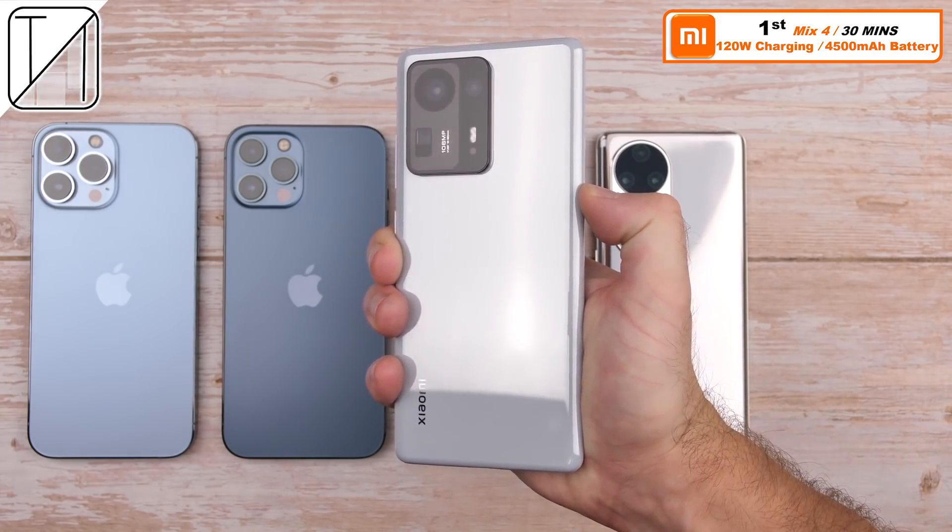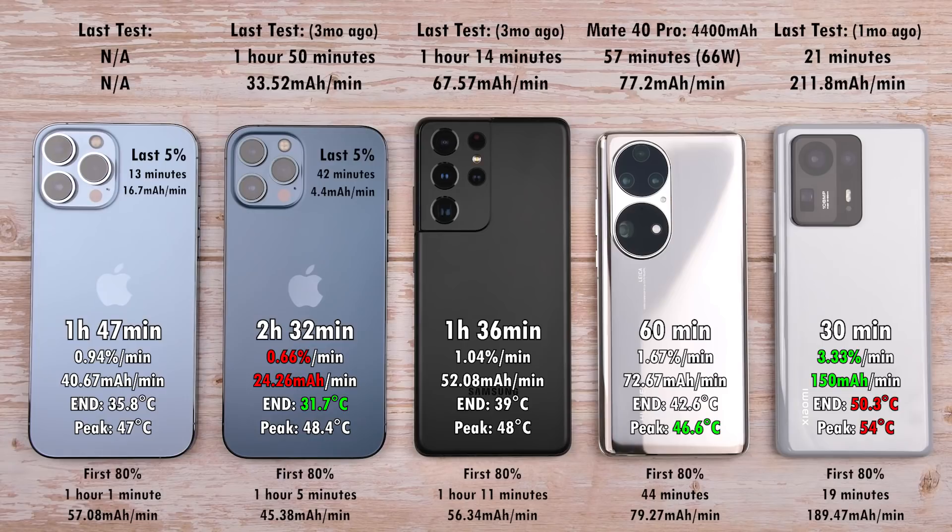I have done the same test and gotten 21 minutes for the Mix 4. Comparing these devices to their previous charge tests on my channel: the 12 Pro Max did it in an hour and 50 minutes last time — three months ago — which is a lot better than the two hours and 32 minutes today. In that same test against the Xperia 1 Mark III, the S21 Ultra did it in an hour and 14 minutes. Since I haven't charged the P50 Pro on my channel yet, comparing it to the Huawei Mate 40 Pro with a slightly larger battery but same 66-watt charging, which did it in 57 minutes — pretty consistent.